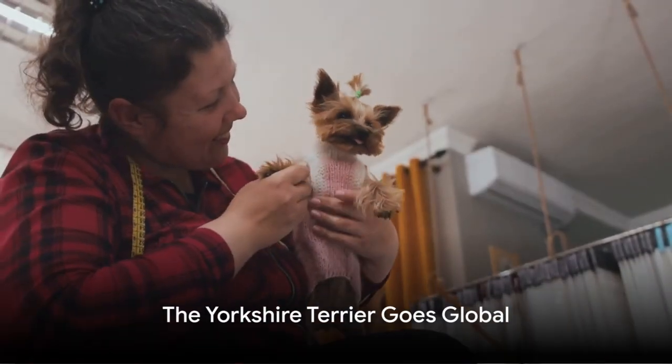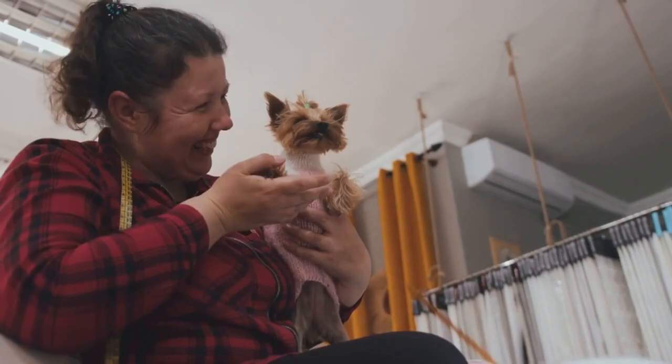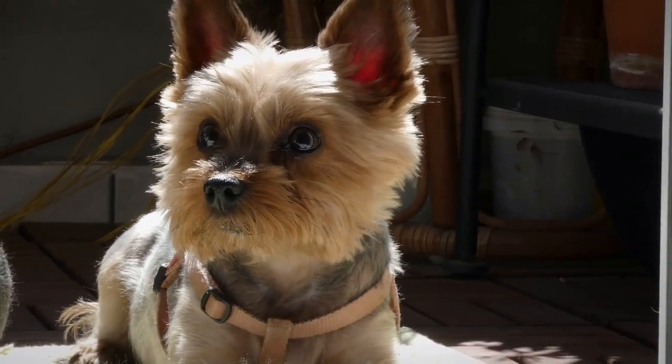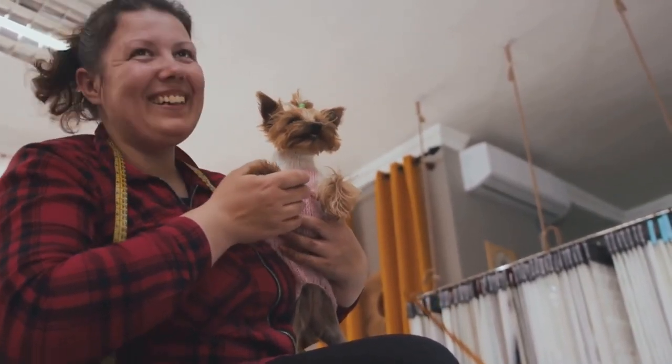The Yorkshire Terrier didn't just win hearts in Britain — it went on to conquer the world. This small but mighty breed began to gain popularity beyond British borders in the late 19th century, as families moved and took their beloved pets with them. One of the first stops on the Yorkies' global tour was the United States.